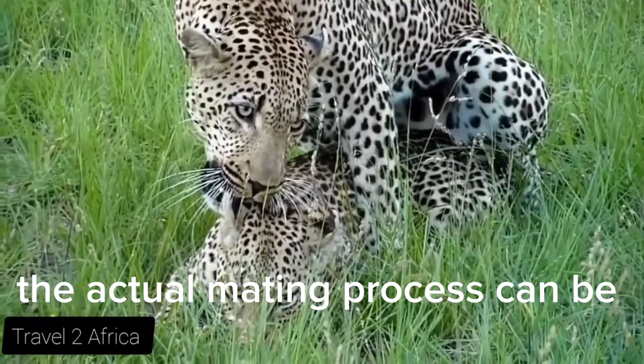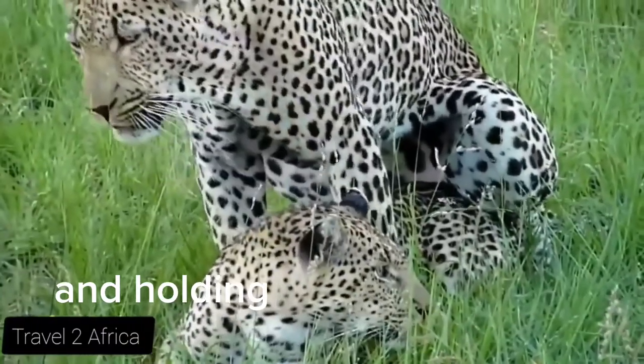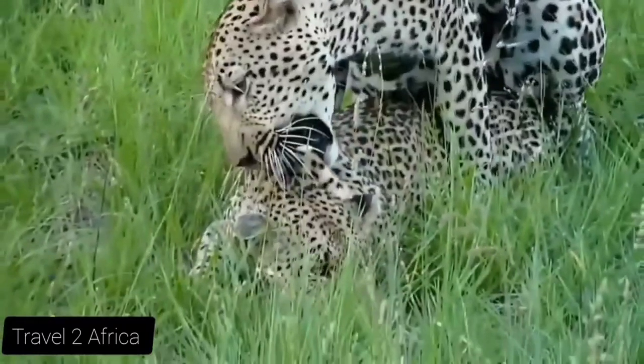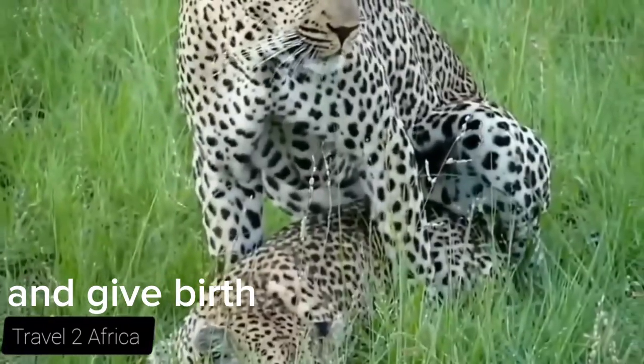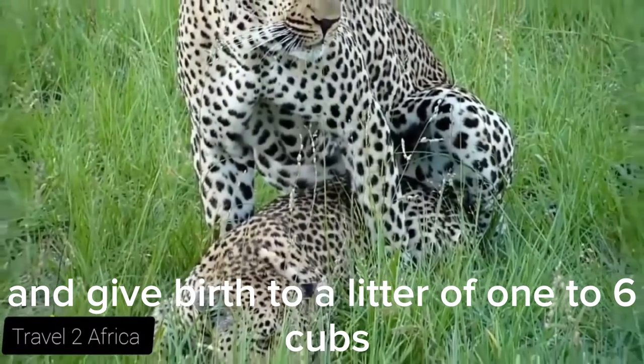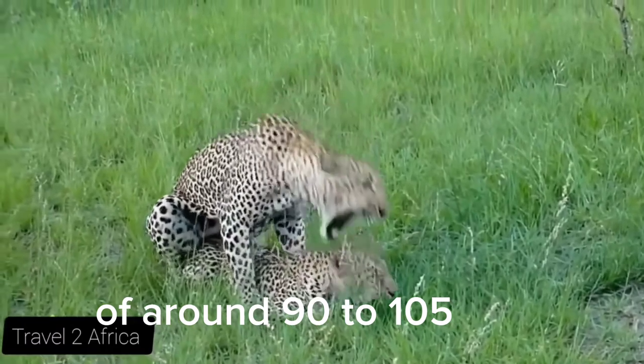The actual mating process can be quite aggressive, with the male biting the female's neck or back and holding her down during copulation. After mating, the female leopard will become pregnant and give birth to a litter of one to six cubs, usually after a gestation period of around 90 to 105 days.